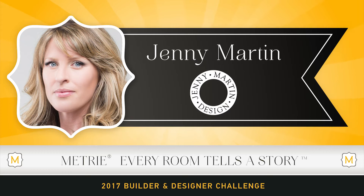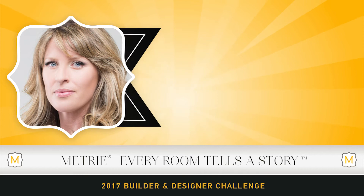Jenny Martin Design has won several notable awards since 2009, including 23 CARE Awards, the Victoria Real Estate Best Commercial Project Award, the Georgie Award Silver Best Residential Renovation 2011, and was named Western Living Magazine's Designer of the Year One to Watch 2011.